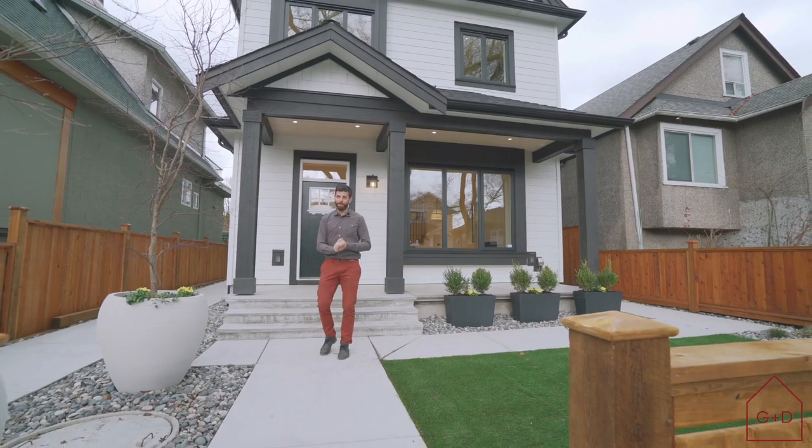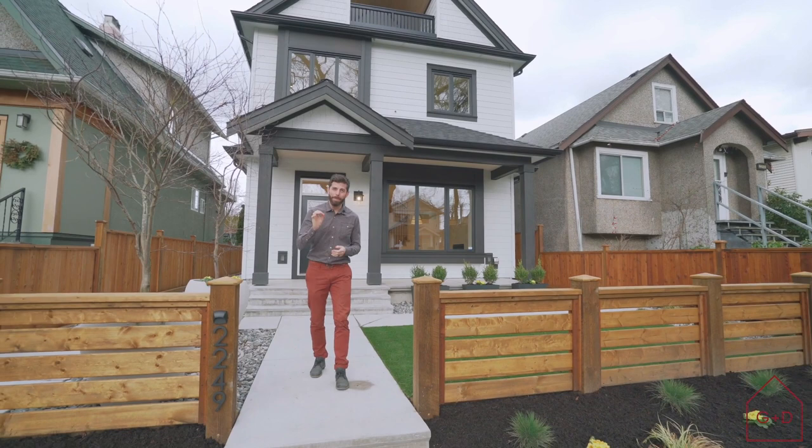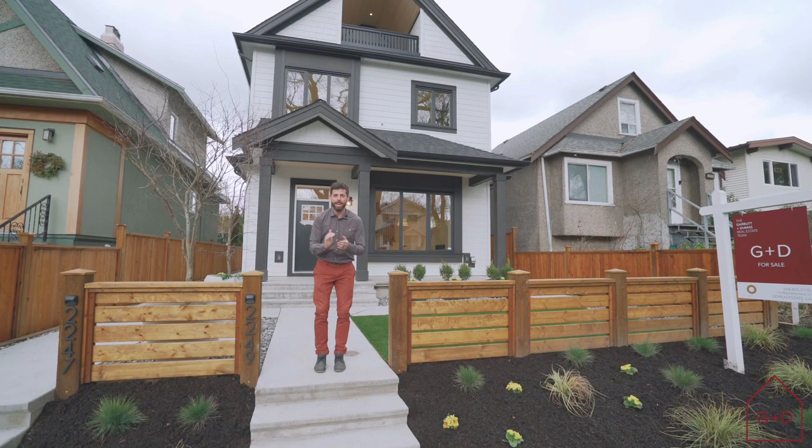Hi everyone, we're proud to present this brand new custom-built half duplex in the Grandview Woodland neighborhood of East Van. This is situated on a beautiful and quiet tree-lined street. It's in a prime location close to Commercial Drive, Commercial Broadway, Skytrain, and Trout Lake. This one is full of high-end finishes built by experienced builders — the quality and attention to detail are top-notch. Have a look.